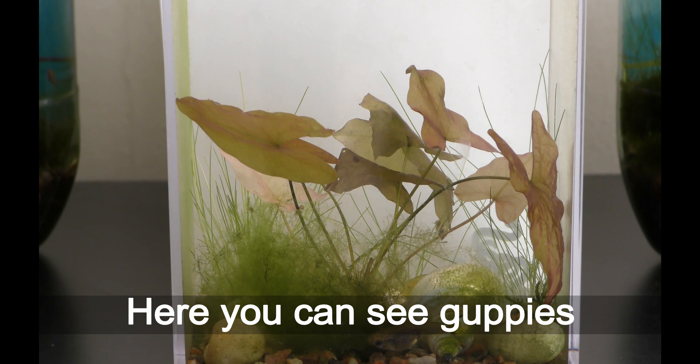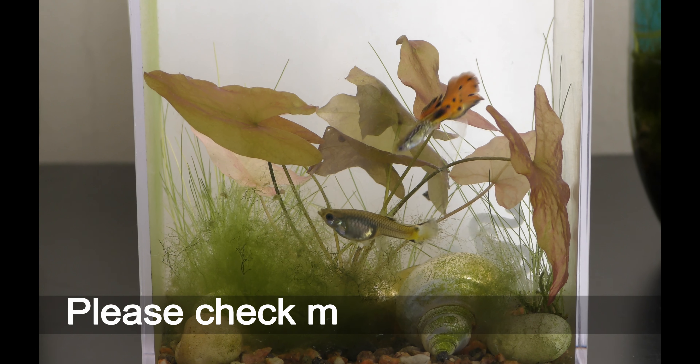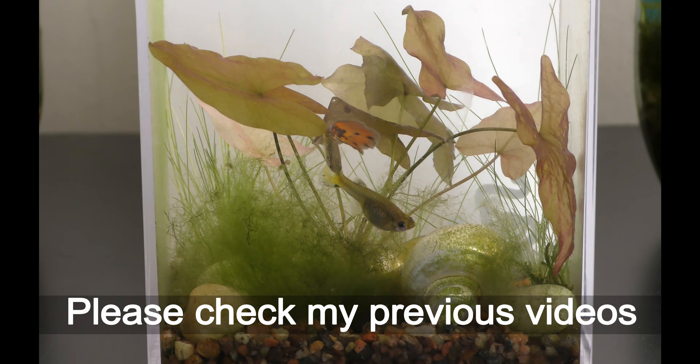This is my oldest 1.6 liter aquarium as it was on May 27th 2017. You can see hairgrass on the right, a dwarf lily at the back, and filamentous algae on the left. Also there is common green algae growing on shells and rocks. I don't change water in my aquarium since the end of 2016. June 28th 2017.